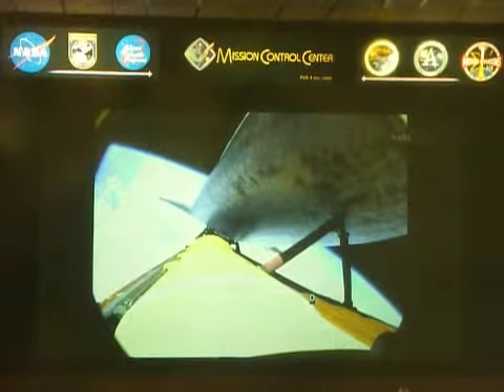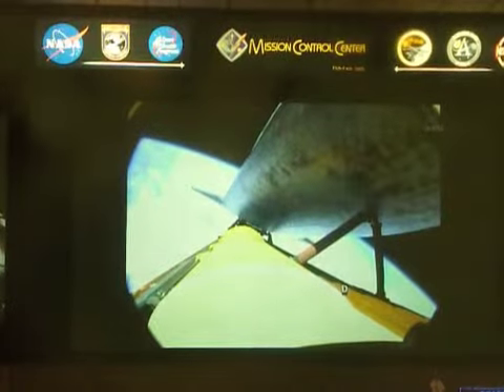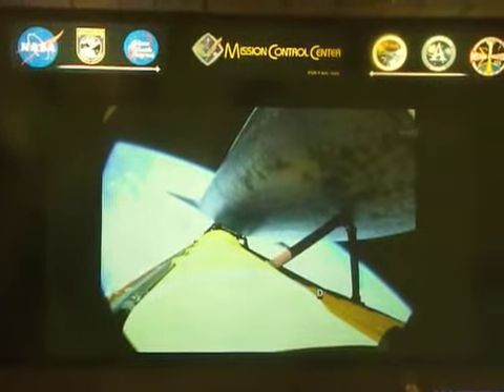That call indicates that we can make our normal orbital cutoff targets in the event of an engine failure. However, all three main engines continue to function normally. Phenomenal.